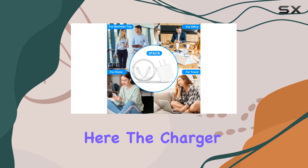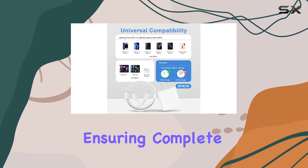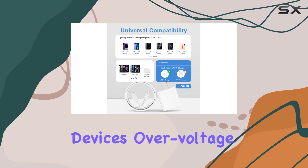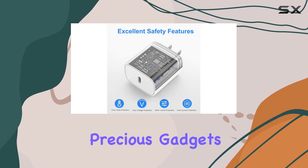Safety is a top priority here. The charger block comes with a multipotent safety system, ensuring complete protection for your lightning devices. Overvoltage protection and a stable voltage make it a reliable choice for your precious gadgets.